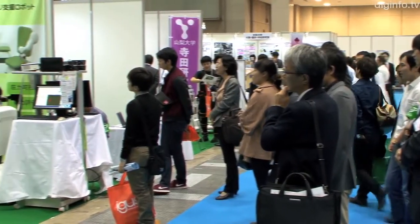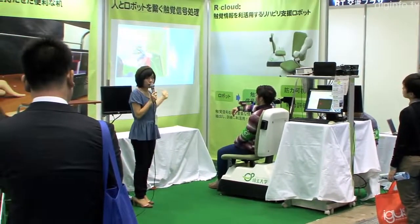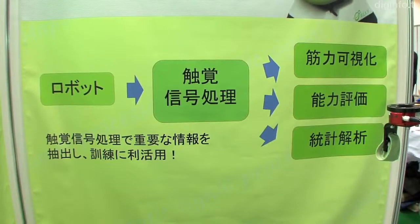By databasing measurement data collected during training, the Tsuji Lab is constructing a rehabilitation cloud system which will promote efficient rehabilitation.